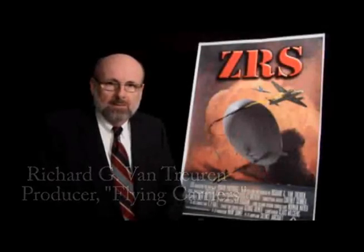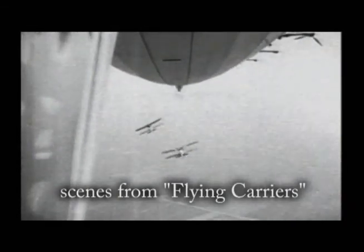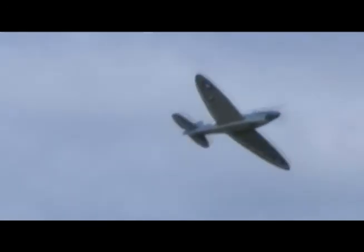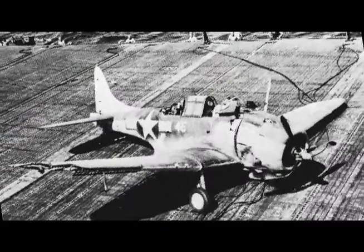Even before the Akron was lost back in 1933, Navy airshipmen realized their planes should do the scouting. So a radical new airship fighter was designed. With the same wingspan but much lighter than the Sparrowhawk, the largely hardwood fighter with only pit-pin landing gear would have outperformed heavier planes built to withstand brutal carrier landings.